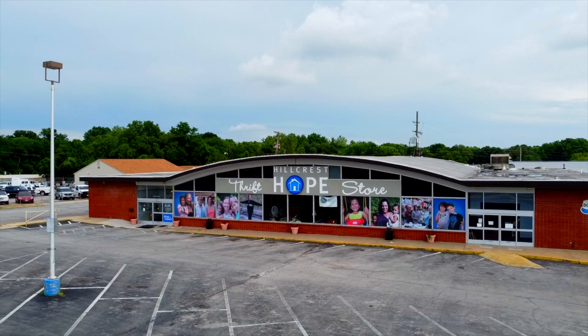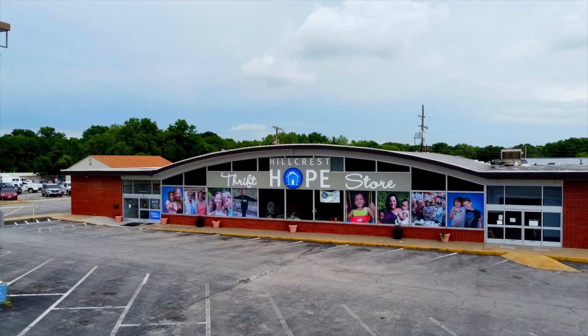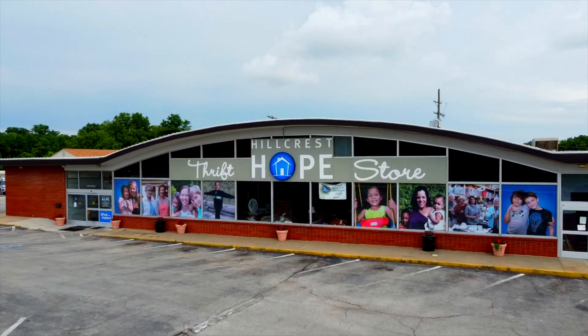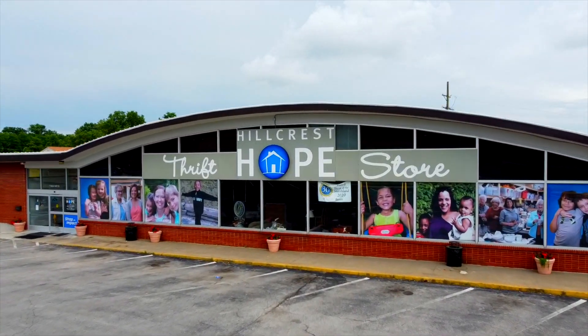Finally, Hillcrest Hope has a thrift store that raises funds for the mission of the organization, and they are always in need of volunteers to sort through donated items and greet shoppers.